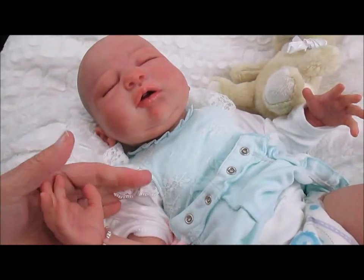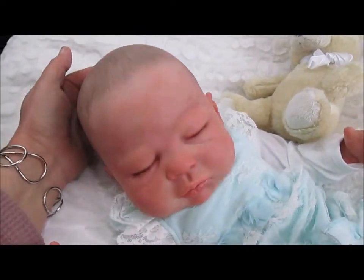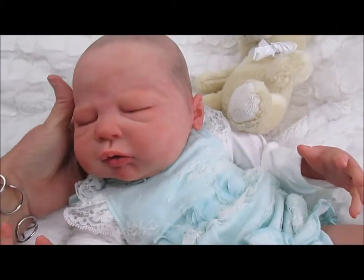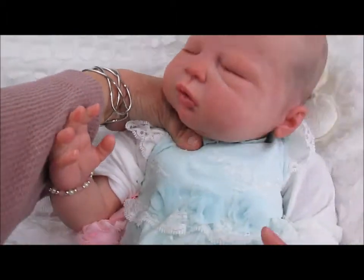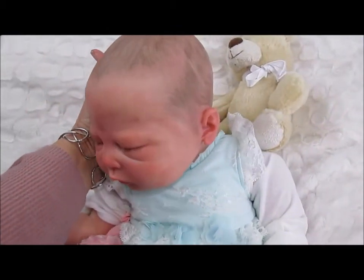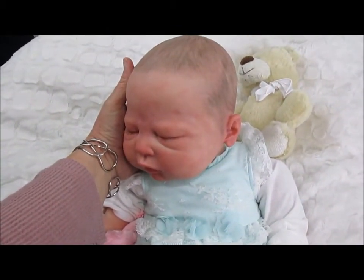So basically I just wanted you guys to get a look at this sweet baby. Like I said, she's going to be on eBay real soon. Sorry — it's kind of hard to handle her with just one hand, but she is just super sweet.